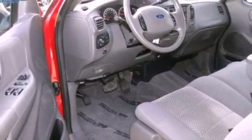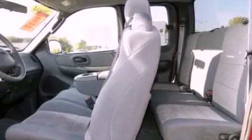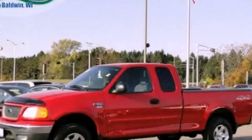An anti-lock braking system, air conditioning, and an auxiliary power outlet. Call now to find out how you can own this breathtaking vehicle.